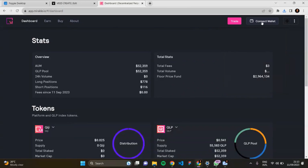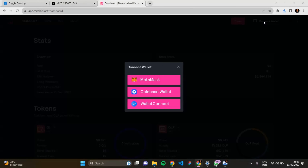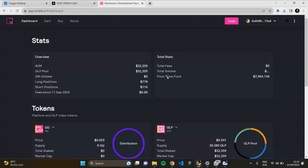To use this platform to the fullest, I need to start by connecting my wallet. Click on 'Connect Wallet.' I can connect via MetaMask, Coinbase Wallet, or WalletConnect. I'm going to connect via MetaMask — click on MetaMask. My MetaMask wallet is now connected successfully to the Miracle platform.